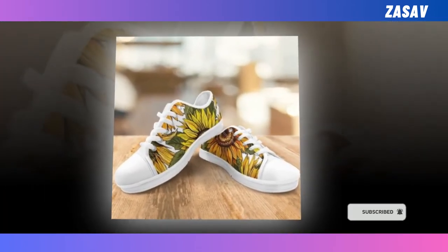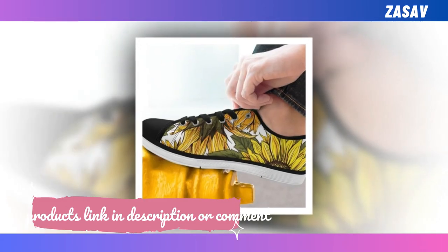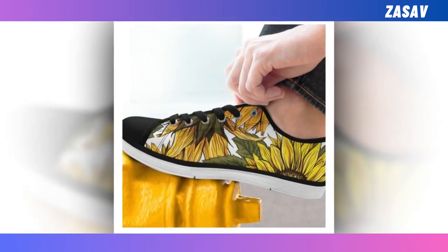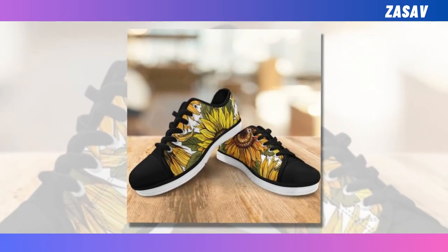These low top shoes partner well with a number of outfits, from smart casual to distressed jeans with loosened t-shirts. They are perfect for all seasons, suited for going out walking, shopping, work, and daily life — making sure you are always in the most comfortable state.